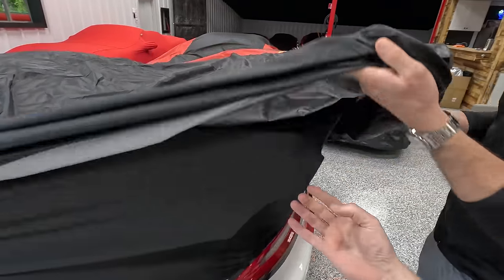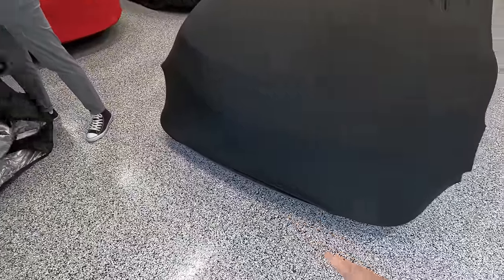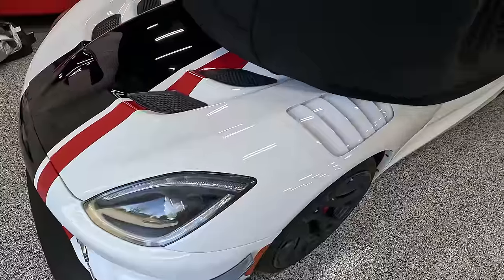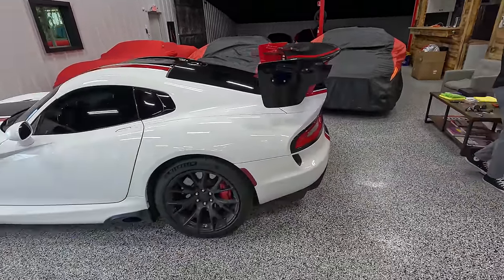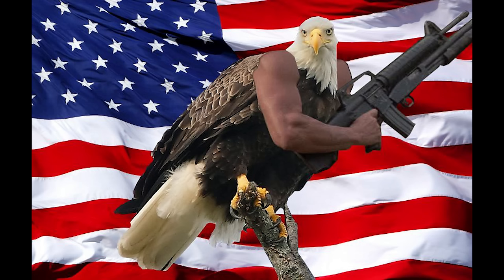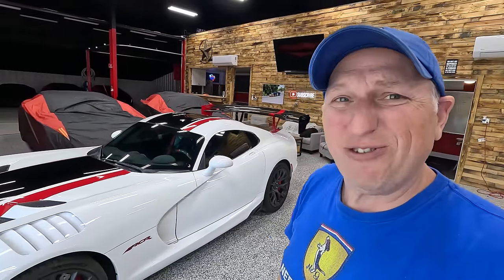We're gonna uncover it — we actually have two layers of covering, by the way. Everything's covered because of the cats. The front spoiler is kind of big, and look at that — the wing under the cover. There it goes. Fun fact: the wing on that is 1776 millimeters wide. America.